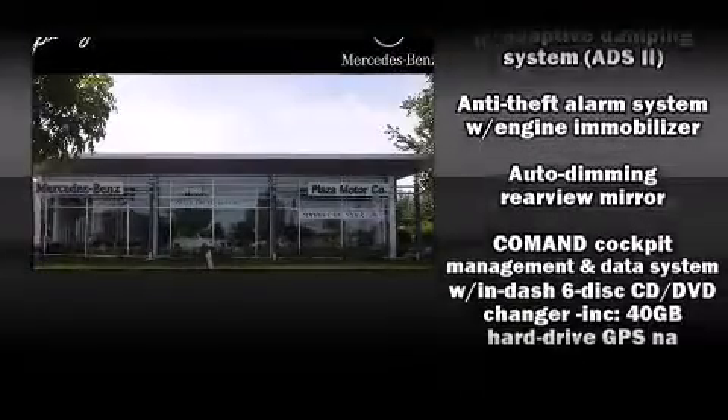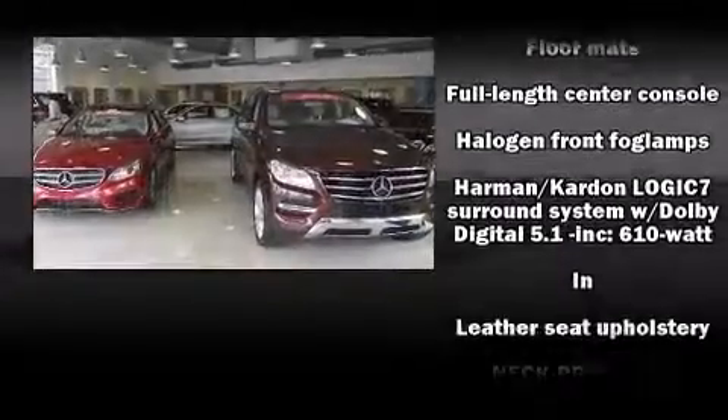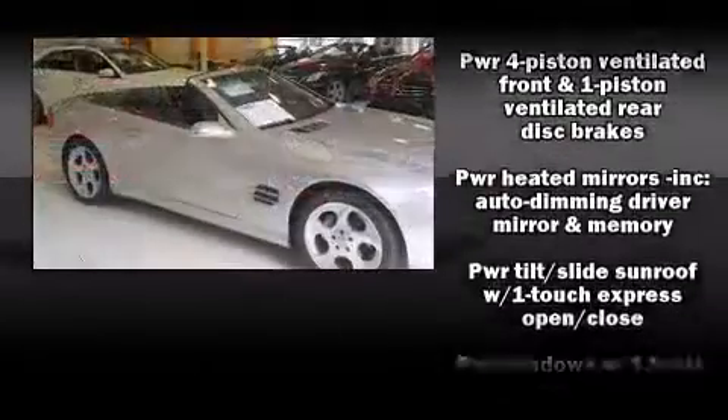Mercedes-Benz prioritized fit and finish as evidenced by a built-in garage door transmitter, power front seats, and seat memory. Audio features include a CD player with MP3 capability, a 10 gigabyte hard drive, and 14 speakers, yielding maximum audio versatility.